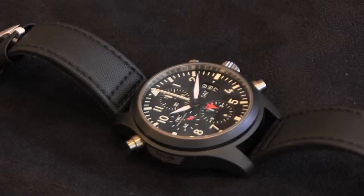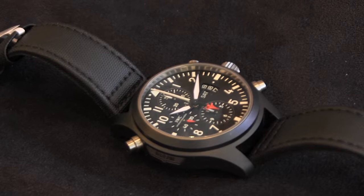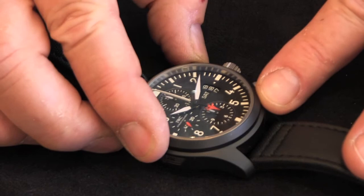The case is made in ceramic, which is incredibly tough, but be careful because it's also very brittle. This particular watch is a chronograph, so if you push the button you'll see the chronograph starting to function, which is quite nice.